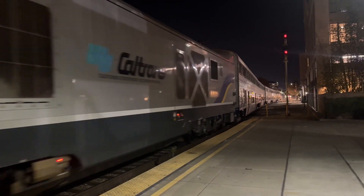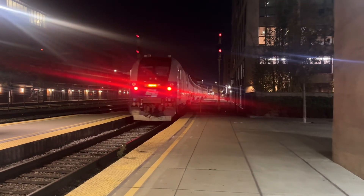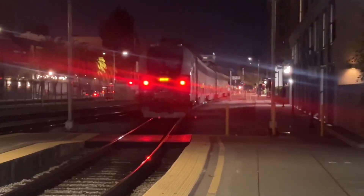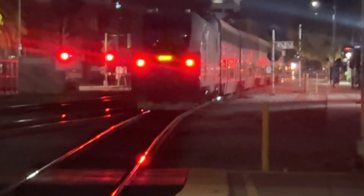We'll see the Charger here at 2123. That train is going back to the Oakland Amtrak yard. I don't know what set this train will return into — either 520 in the morning or 522 in the morning.